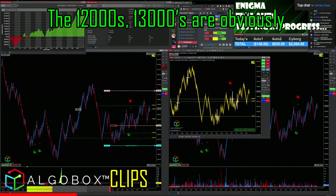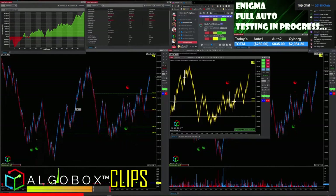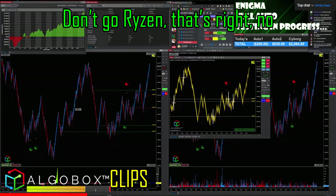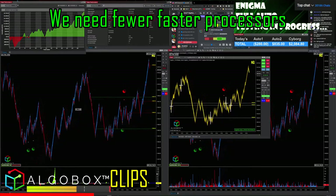There's some quirkiness with the 1200s. The 1300s are obviously the top of the market right now. Don't go Ryzen — we don't need lots of processors. We need fewer, faster processors.